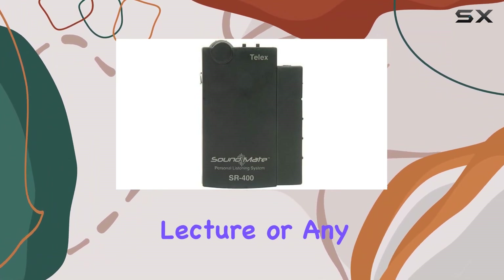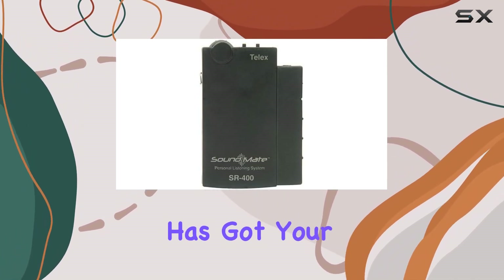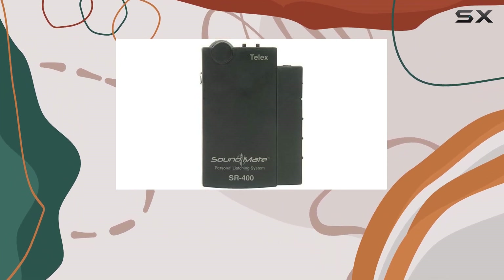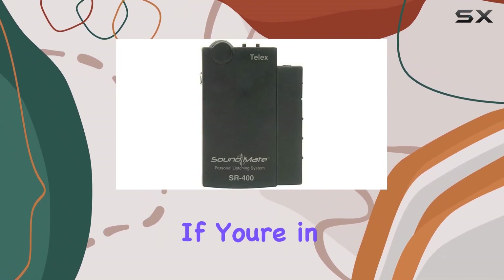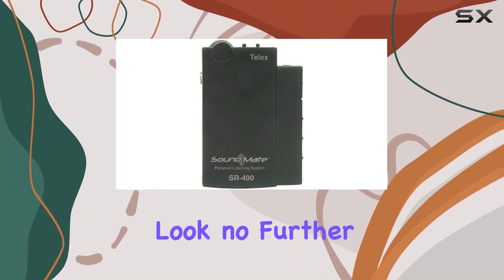Perfect for assisted listening, whether you're in a conference, lecture, or any situation where audio clarity is crucial, the Telex State Route 400 has got your back. In summary, the Telex State Route 400 is your ideal companion for assisted listening — reliable, clear, and customizable to suit your preferences. If you're in need of a portable receiver that delivers exceptional audio quality, look no further.